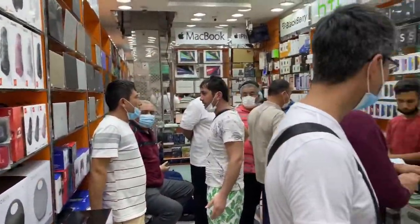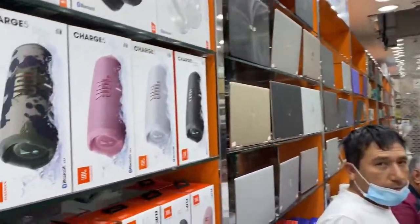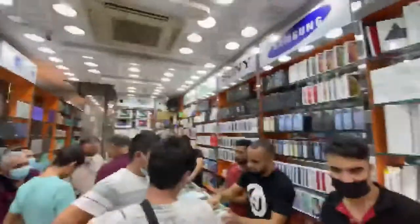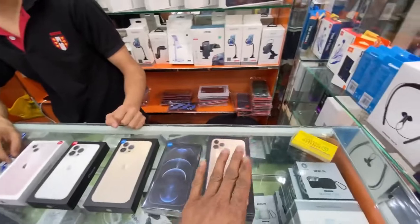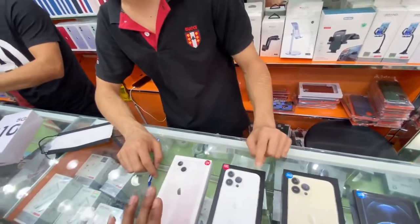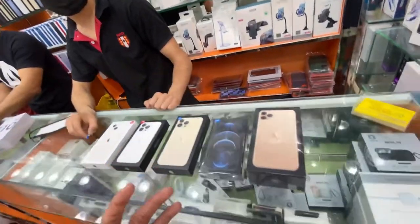Look at the crowd, it's all full! How are you bro, what's up? So this is the latest mobile — iPhone 11, 12, 12 Pro, 12 Pro Max, 13, 13 Pro. This is the place you can buy the cheapest and best quality.